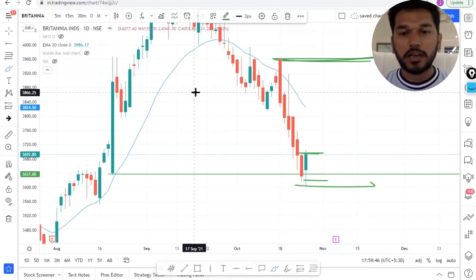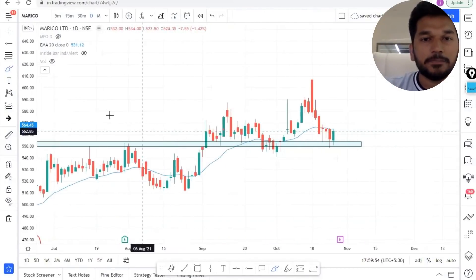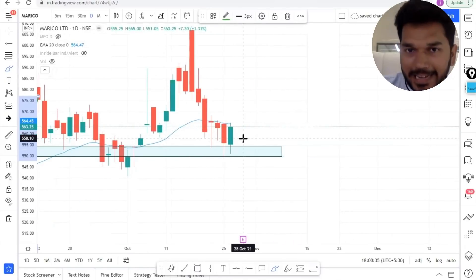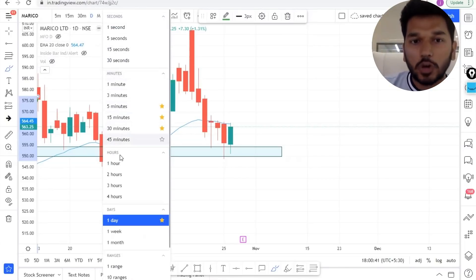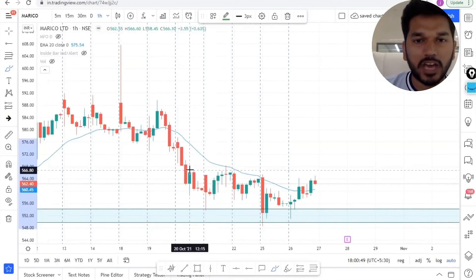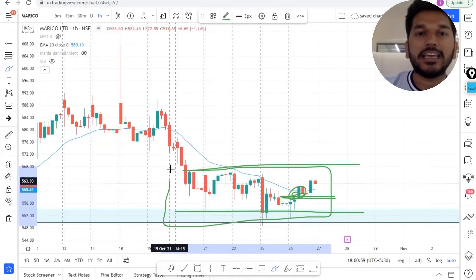Now let's look at Marico. This stock is right now trading at a value area — this is the area from which it gave a breakout. After this particular sell-off, we have a clear retest with dominance of buyers. If I take you to a shorter time frame, you will realize the amount of consolidation Marico is showing at this value area. Looking at the last four days of price action, it is actually consolidating right here — this is a very good area to initiate a long trade.